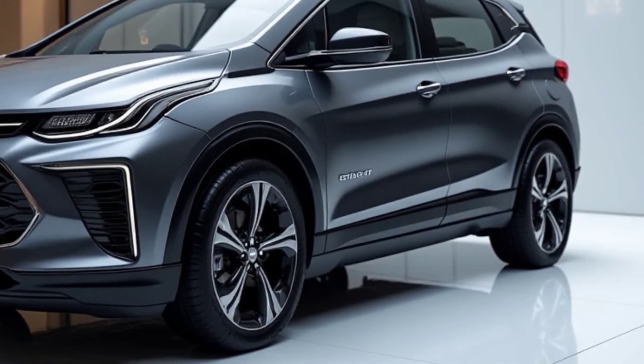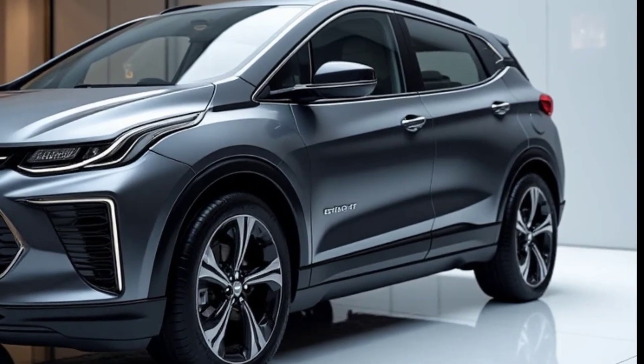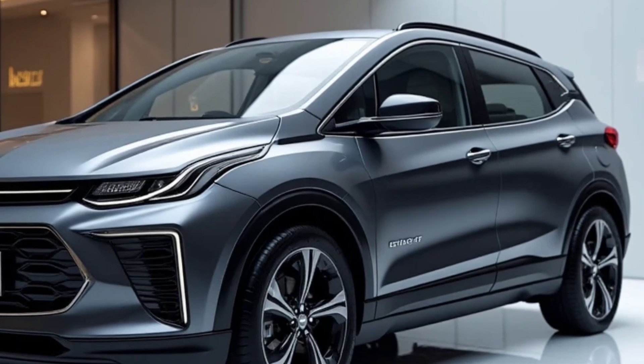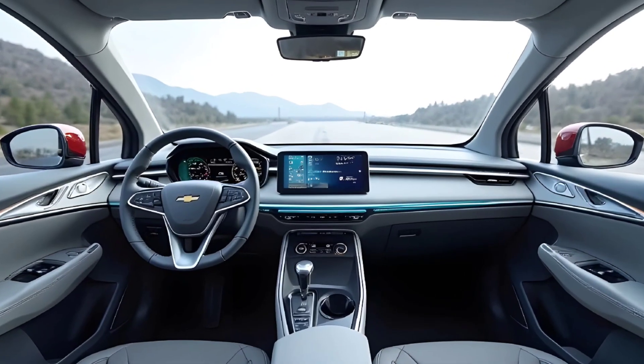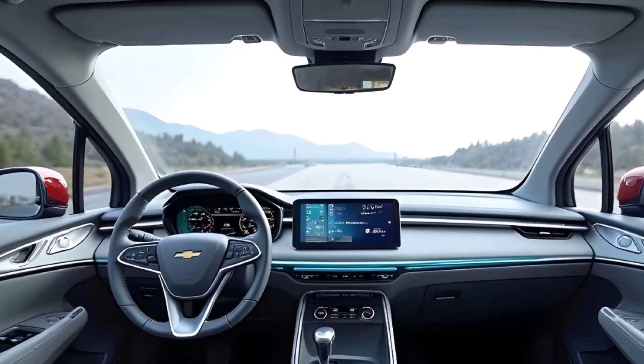Thin LED headlamps sweep across the front fascia, surrounding a sculpted closed grille that screams EV futurism. It's wider, with a bolder stance and a noticeably more rugged profile, making it suitable for both city commutes and weekend getaways. And you're going to love its ground clearance and SUV-ready confidence.